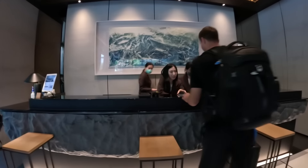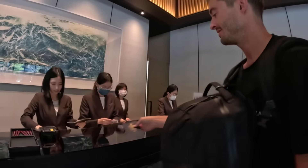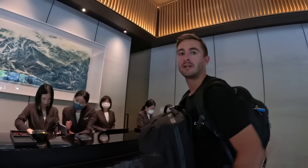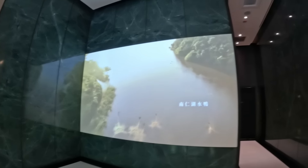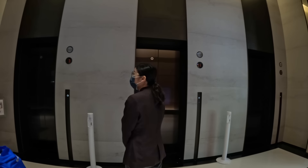The front desk is so cool — it looks like a rock mountain! The booking is probably under your name. They have this big screen playing green marble, and that is so beautiful.